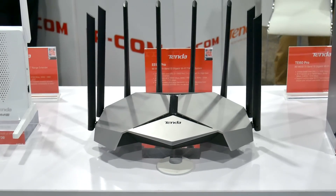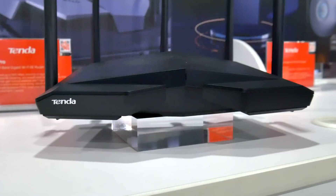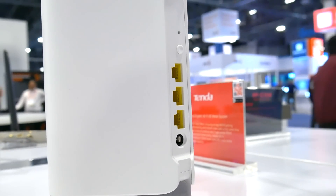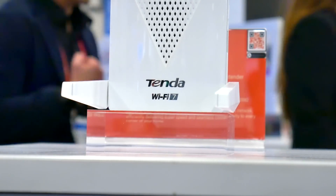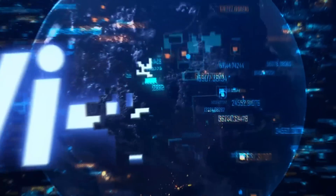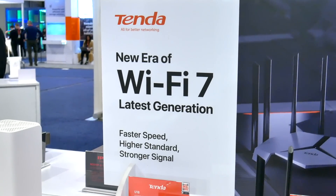Most importantly, while wireless technology has certainly evolved quickly over the last few years, upgrading your router isn't something you necessarily need to do all that often. Odds are it's been years since you set up your home Wi-Fi network, so you're probably due for an upgrade now. And with a Wi-Fi 7 setup today, you're pretty much future-proofing your Wi-Fi for years to come — you aren't playing catch-up for once, you're actually getting ahead of the technology.